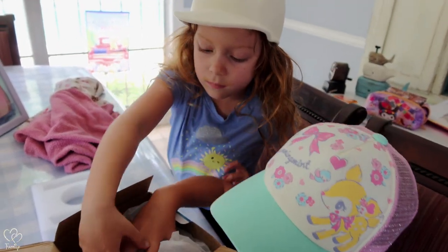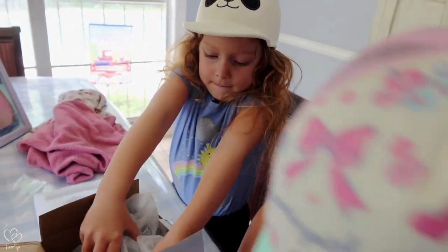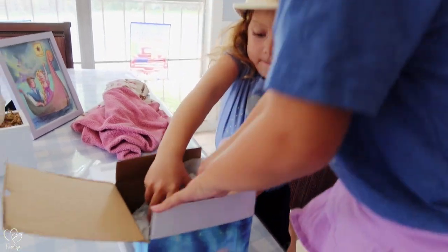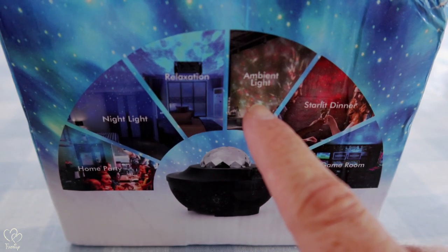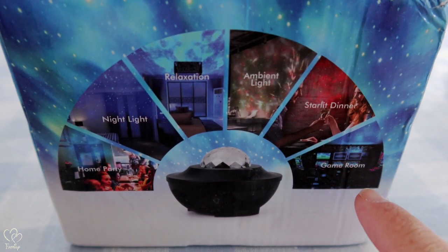So this thing projects up onto the ceiling, lights up your room, and there's a bunch of different designs and colors that it shoots out. We got: home party, night light, relaxation — that looks really cool — ambient lights, starlit dinner, game room.